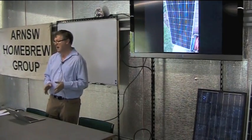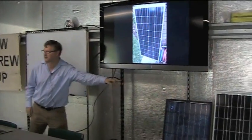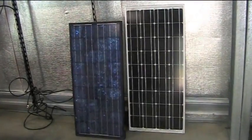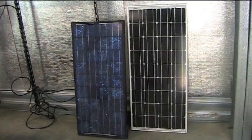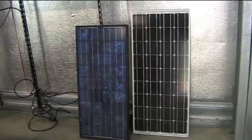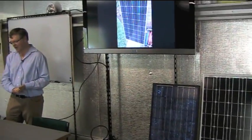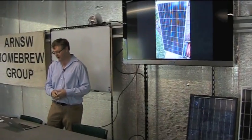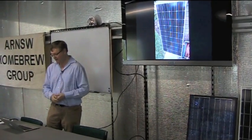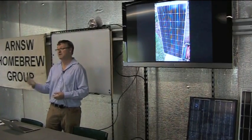The most efficient for a given area are the monocrystalline cells. You can tell them because they're cut from a single wafer of silicon, so they tend to have a very even look, and you'll often see the corners are cut out because they're cut from a circular wafer. They are the most expensive, rated at 12 to 17 percent efficient in terms of area. One drawback is they tend to derate with temperature faster than other kinds of cells — typically about 0.5 percent per degree.